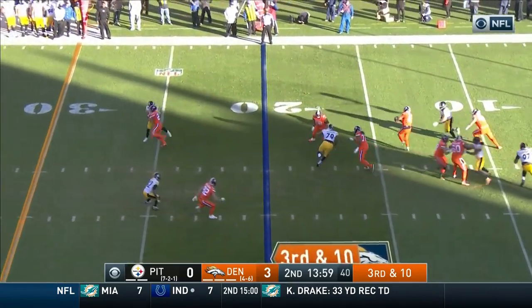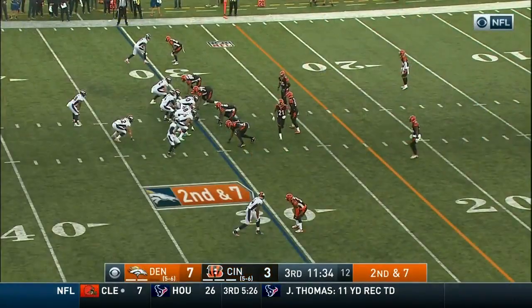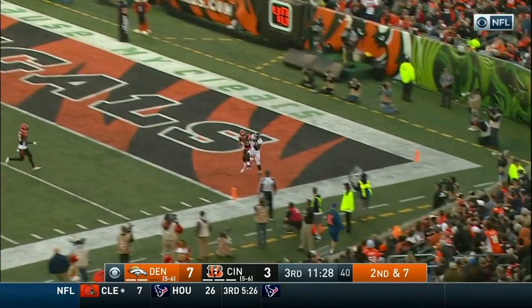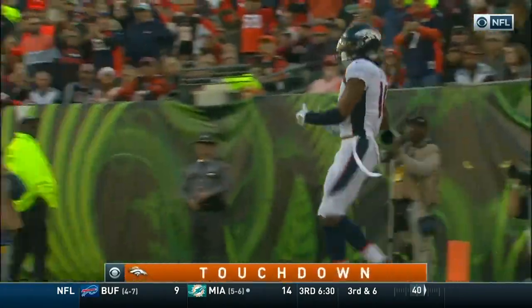Here's third and ten. Side-stepping the pressure, Keenum gets rid of it — nice play by Keenum. Sanders in motion, Keenum on second and seven, plays it into the air right to the end zone — it's caught. What a catch by Sutton for the Denver touchdown.